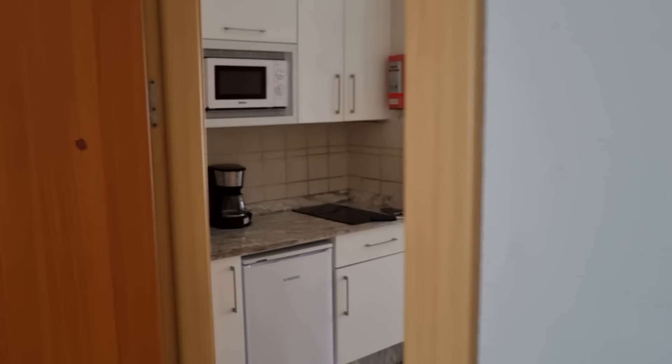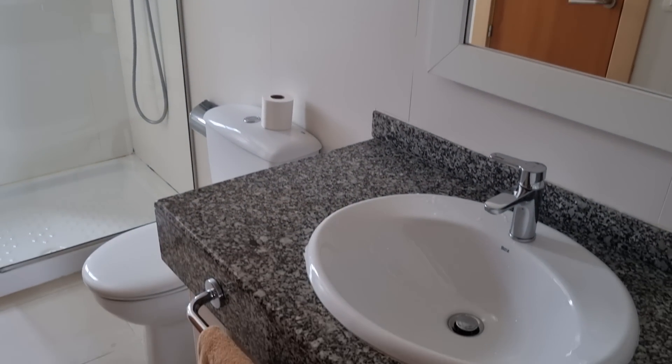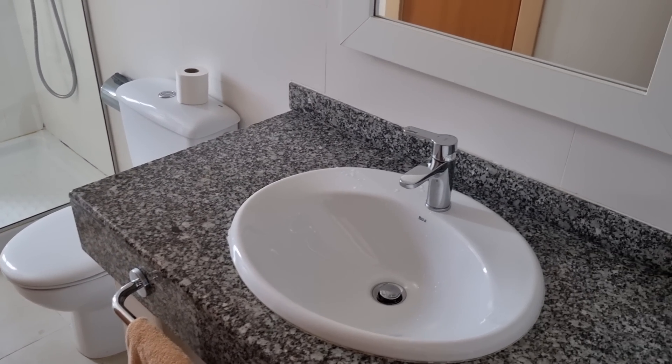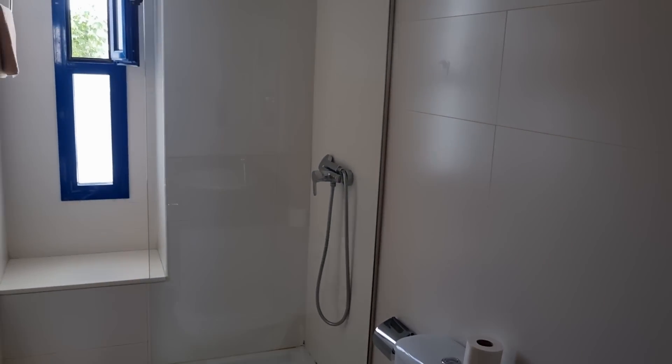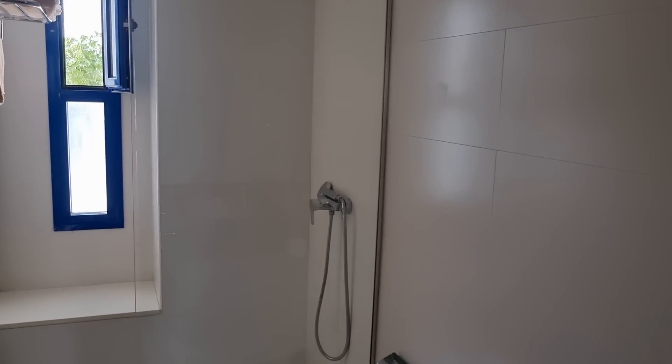I'm going to show you the bathroom. Bathroom's pretty basic, standard. It is basic, but it's got everything you need. No real complaints about this room, to be honest with you.